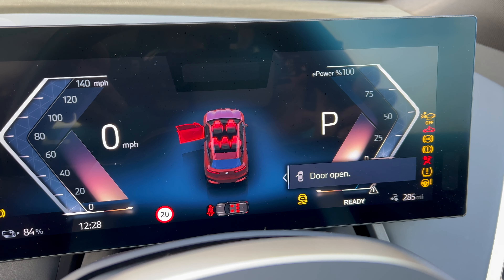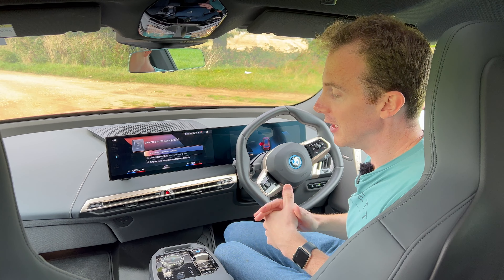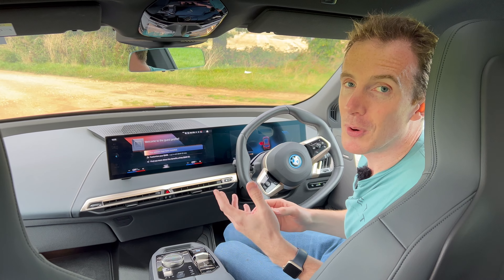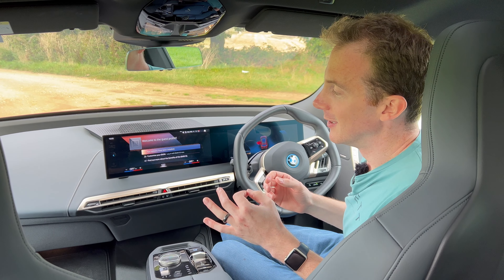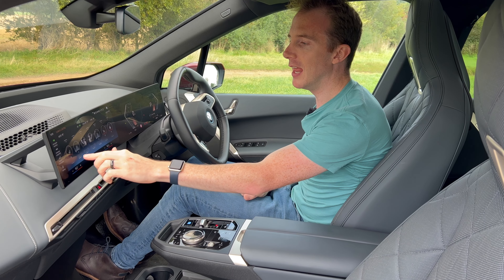It's very modern, very up-to-date, and everything you touch just feels so high quality, feels expensive. It is expensive. This car is priced at £96,000, which is a lot of money. But when you consider the amount of tech you're getting in this, I think it's worth it. It more or less behaves like any other electric car.